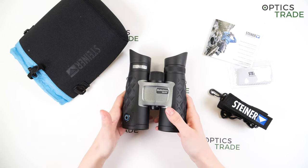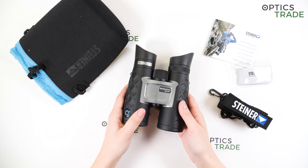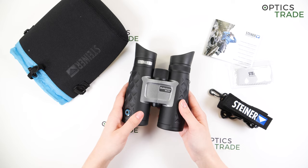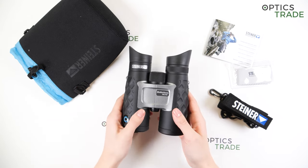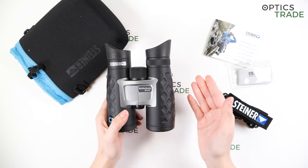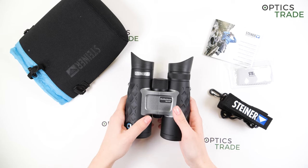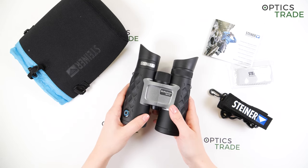I'm not exactly sure if these are filled with any dry gas, which would make them fog-proof. Steiner doesn't give that information anywhere. This would be a shame if you were to use these binoculars in extreme weather conditions — for example, in winter when it's minus 20 degrees and then you immediately bring them inside where it's 20 degrees. The temperature difference would be really big, and if they are not filled with any dry gas, they would probably fog up on the inside, which would be hard to get rid of. I hope that they are filled with something, but I'm not sure.